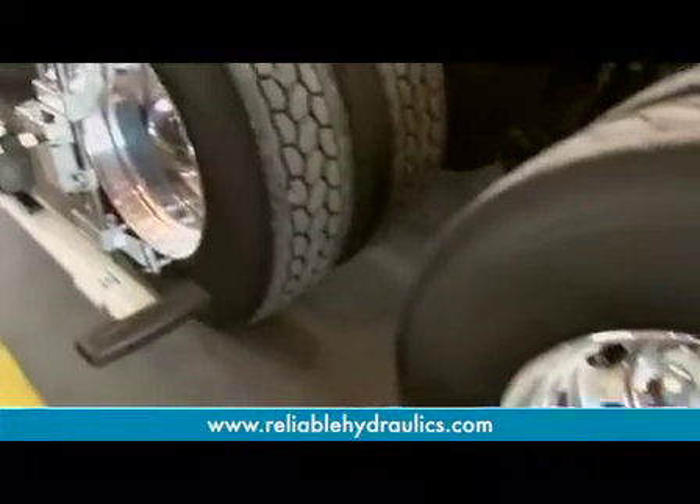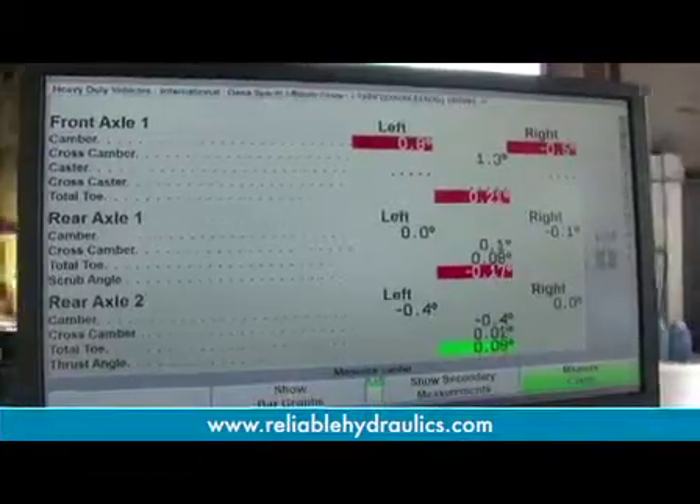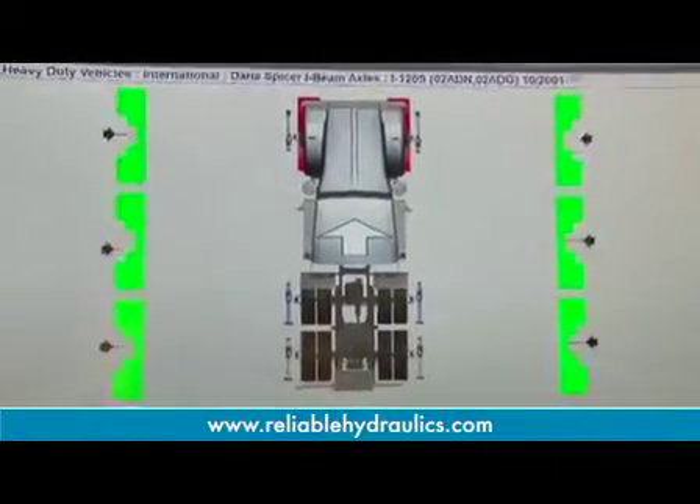We don't have to jack the truck to compensate the wheels. We'll be doing it on the ground, and you can also use this machine as a quick check just to see if the truck needs an alignment.